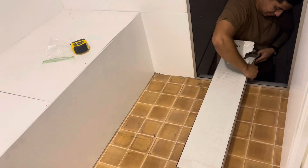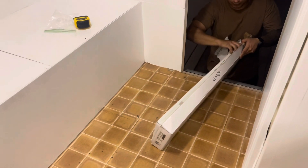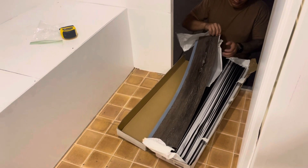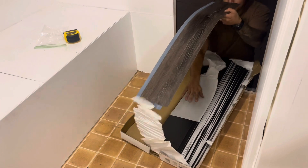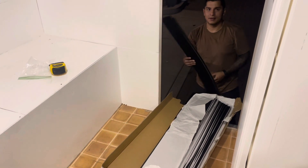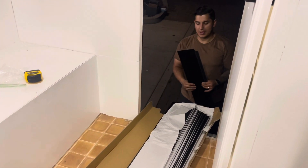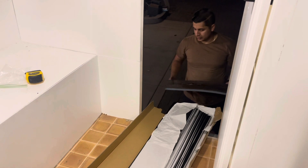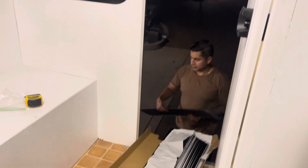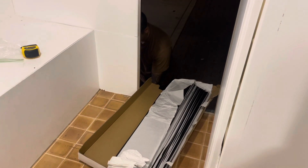We ordered these panels from Home Depot online because our local Home Depots did not have them in stock. They snap in place and also have adhesive to stick to each other. Jonathan used this years ago in his room before he moved out and he liked it — it's still holding up well years later. So that's the panels we're going with.